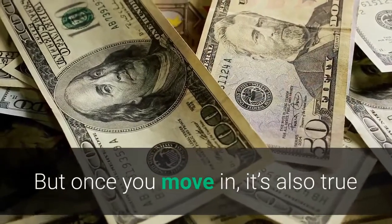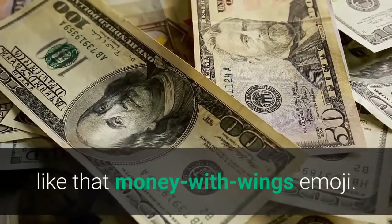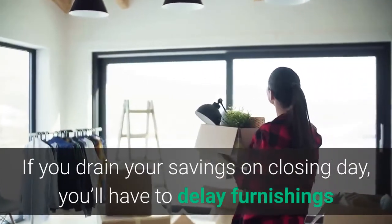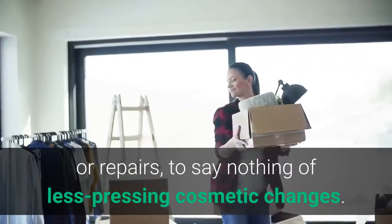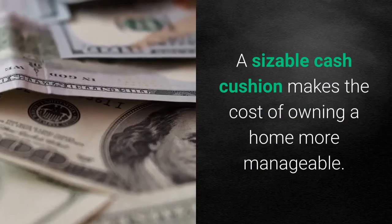But once you move in, it's also true that the cash tends to just keep flying out of your bank account. If you drain your savings on closing day, you'll have to delay furnishings or repairs, to say nothing of less pressing cosmetic changes. A sizable cash cushion makes the cost of owning a home more manageable.